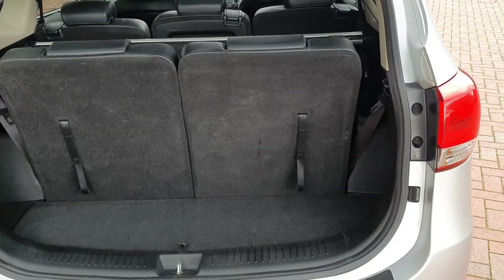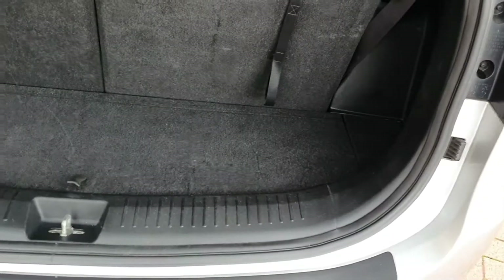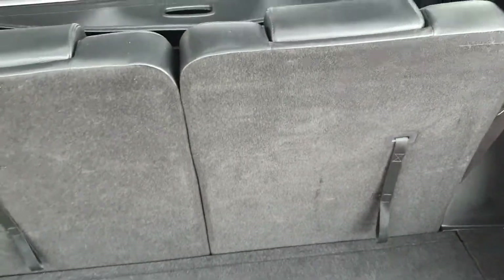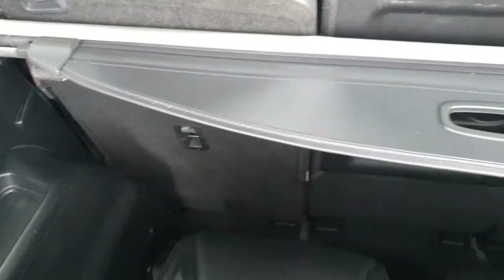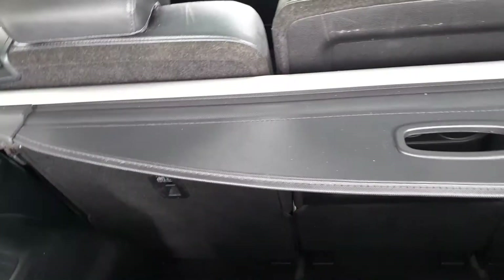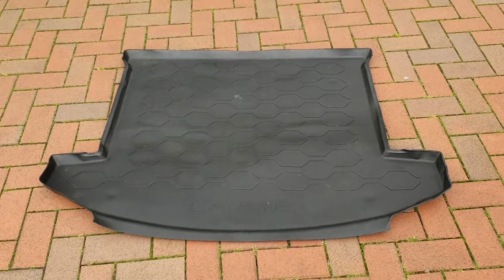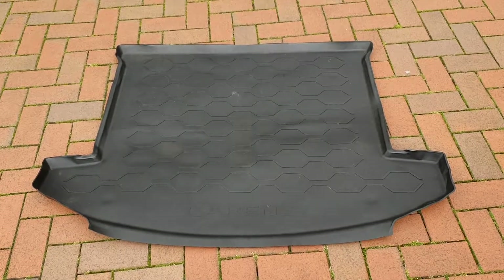They do fold flush but it's great to have that — a little bit of space at the back. It's got the parcel shelf present, which is good because they're always missing. They do fold flush and we've got the mat that goes down — it's a plastic mat that goes down over the seats if necessary.